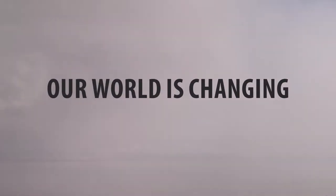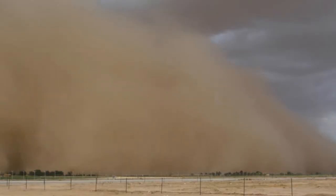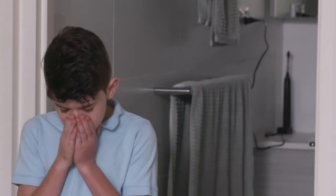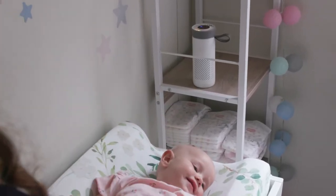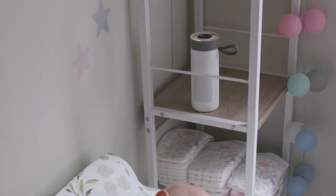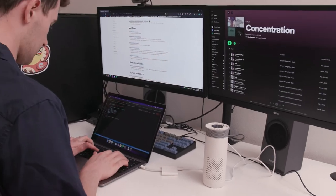Our world is changing and we can no longer take the air we breathe for granted. Increased pollution, climate change and airborne contaminants are all impacting our air quality. But now we can control the integrity of the air around us. Introducing Nimbus from Maestro, your personal space air purifier.